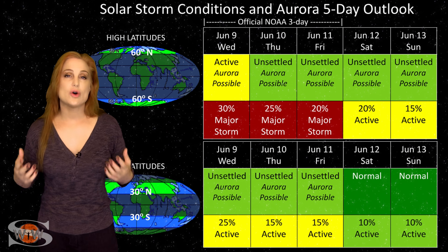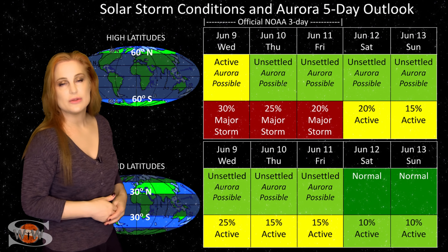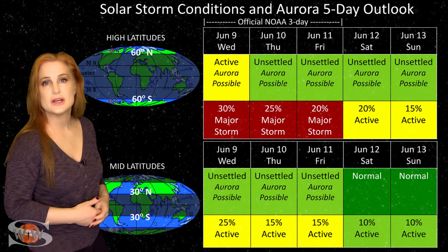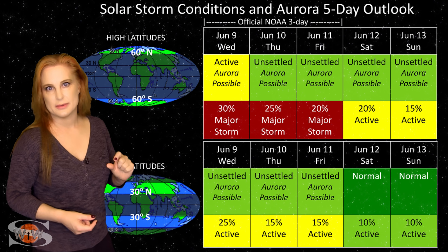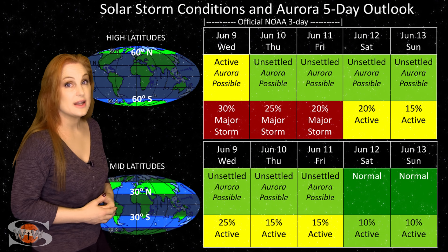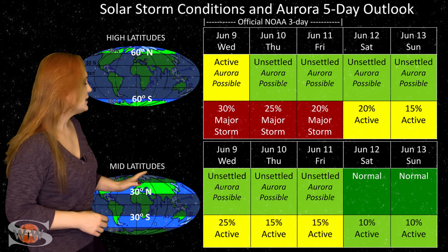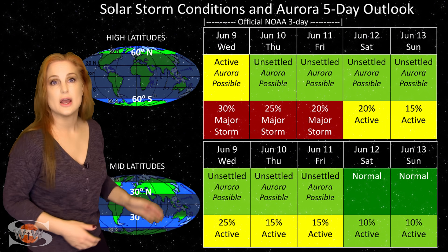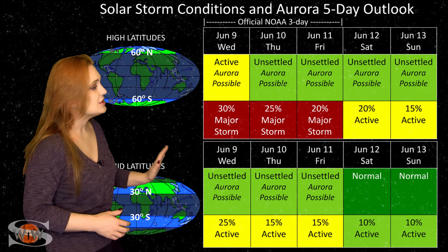Switching to solar storm conditions and aurora possibilities over the coming week: we do have a bit of waning fast solar wind from a coronal hole that's been rotating into the Earth strike zone over the past 24 hours or so. That's still going to give us maybe a little disturbed conditions, especially at high latitudes. NOAA is expecting about active conditions with up to about a 30% chance of a major storm, but most likely it will be a little less than that, and then things will begin to settle down. We might also get a small bump around the 11th from that solar storm moving east of Earth — likely not a big deal.